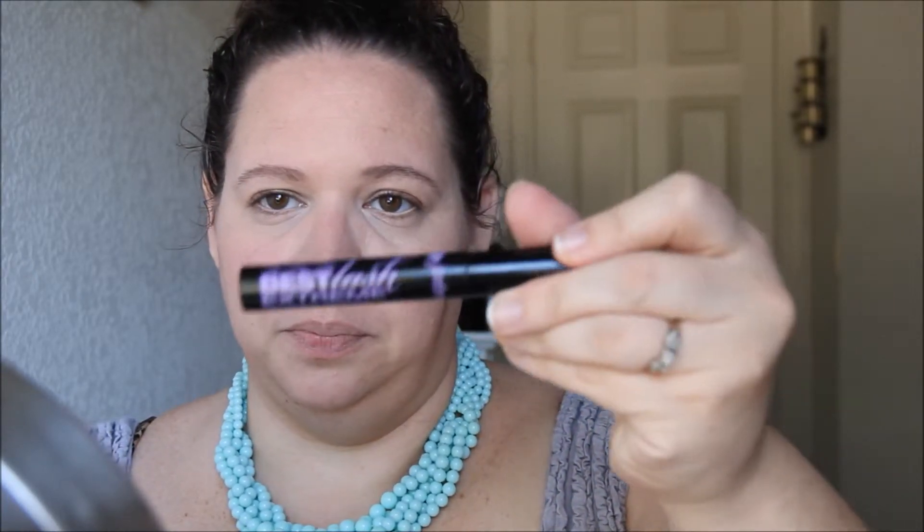I'm going to curl my lashes. And for mascara today, I'm using my Jordana Best Lash in black.